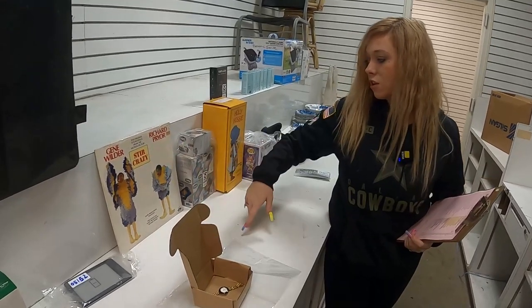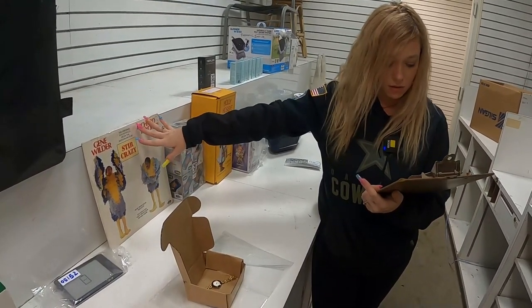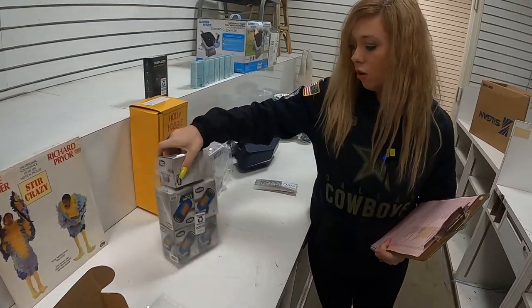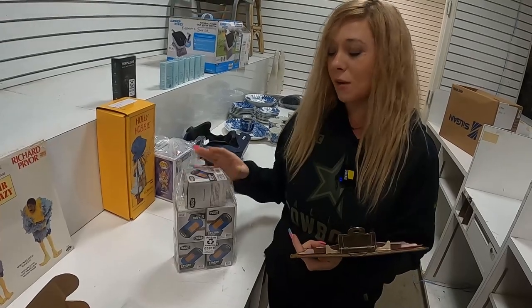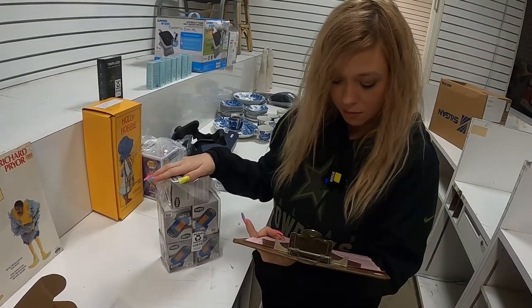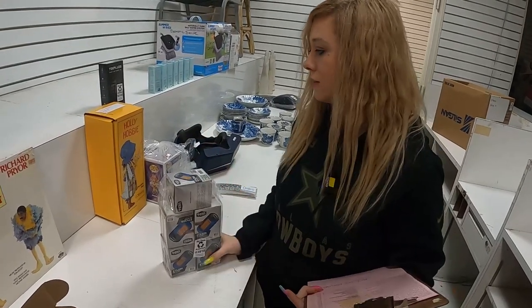And we have a stir-crazy vinyl. This goes for $17. Then we sold a whole bundle of filters. I was like, I'm going to bundle these and see if they sell — they sure did. They sold for $10 for all of that. Good job.